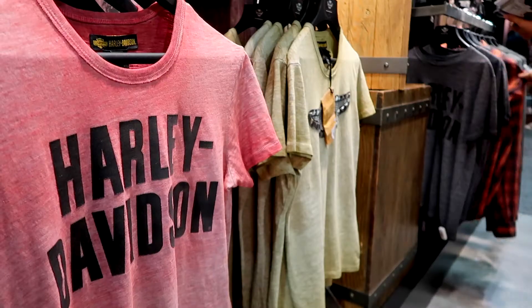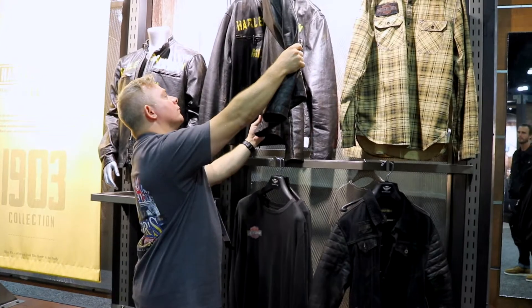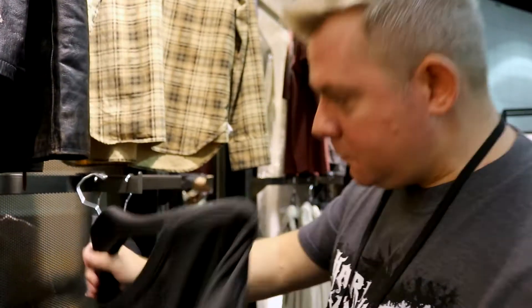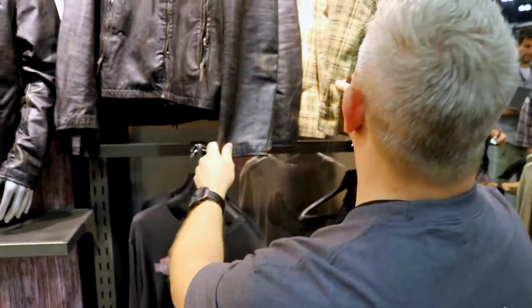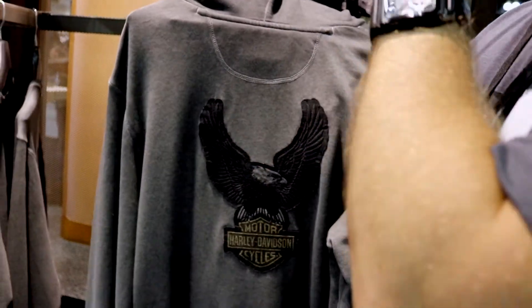This is the 1903 collection — it's very much a selection of best vintage pieces. Great product, great colours, and the faded effect on a lot of the clothing is phenomenal. It's definitely the best collection of vintage pieces. The visual of the eagle is very, very strong, and the material is amazing.